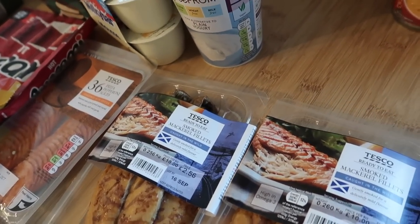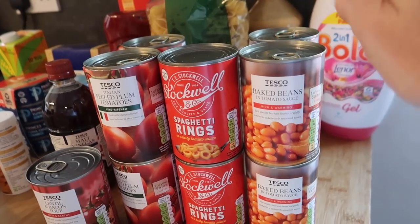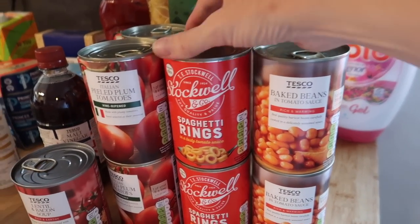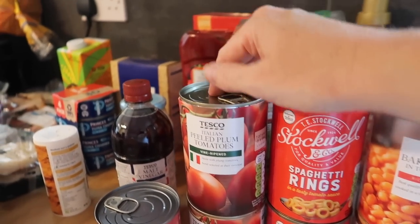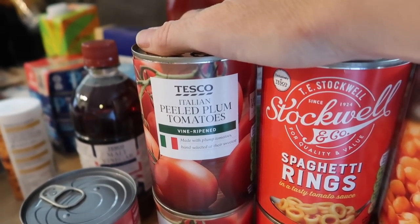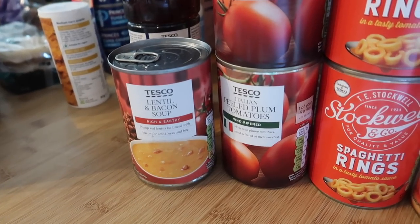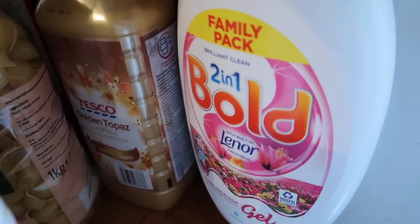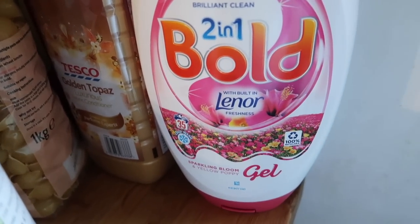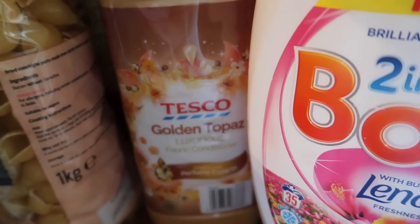Stocking up on tins: four tins of Tesco baked beans at £1 for four, two tins of spaghetti rings at 13p each, four tins of Italian vine-ripened peeled plum tomatoes at £1.50 for four, and a tin of lentil and bacon soup for my lunch — even though it's one of the hottest days we've had. Tesco didn't have great offers on washing liquid, but I got a large Bold 2-in-1 for 35 washes at £5.50 and a golden topaz conditioner.